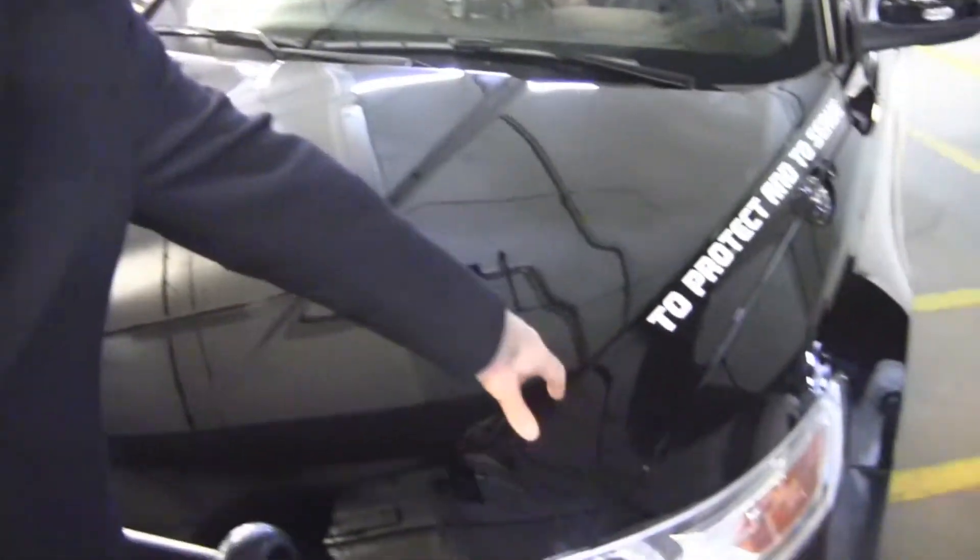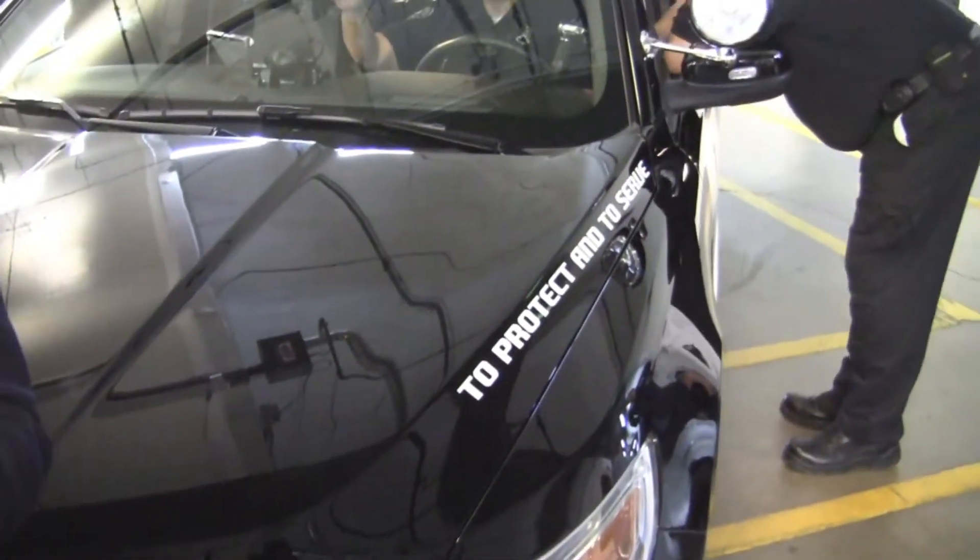If you take a look at the vehicles, it says 'protect and serve.' We use that as our mantra. We want our vehicles that we're coming out with to protect and serve the officers.